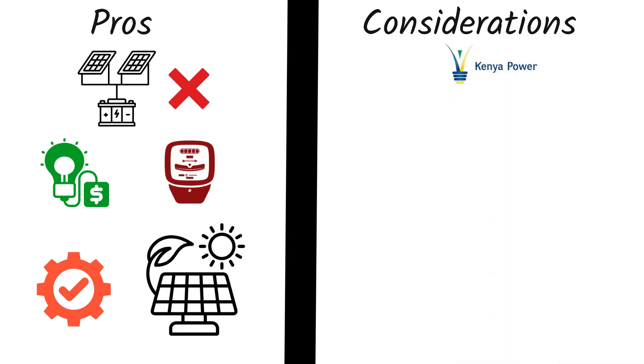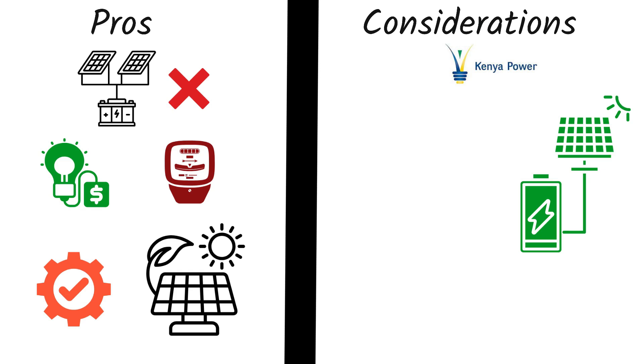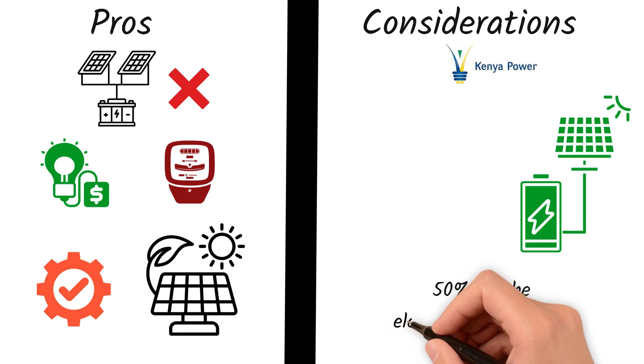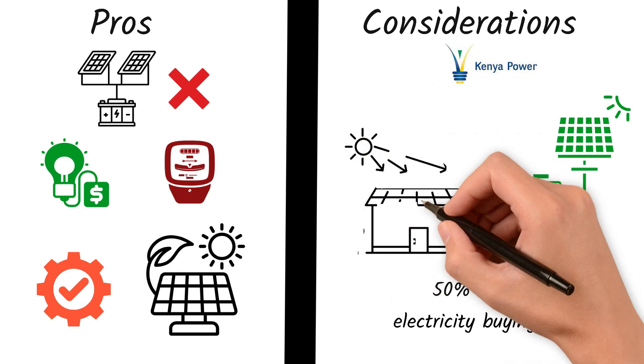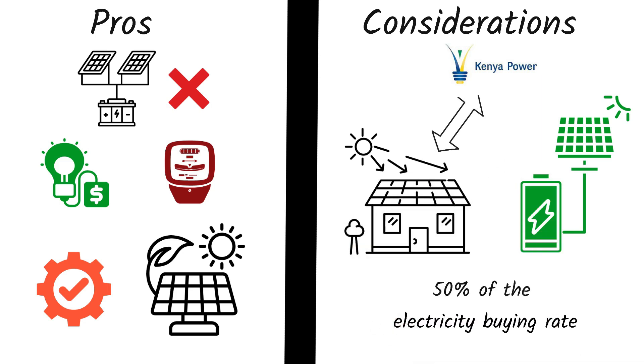Considerations before you buy: one, you'll need KPLC approval to connect to the grid; two, power outages will still affect you unless you invest in backup options; three, net metering credits are 50% of the electricity buying rate — you won't earn full value back. Still, for most homeowners in or around urban areas in Kenya, a grid-tied solar system is the most affordable and efficient way to go solar, especially if you're looking to cut bills without the cost of battery storage.